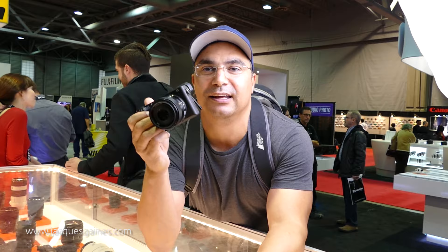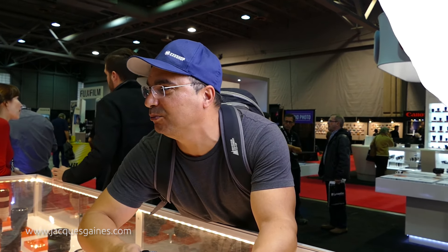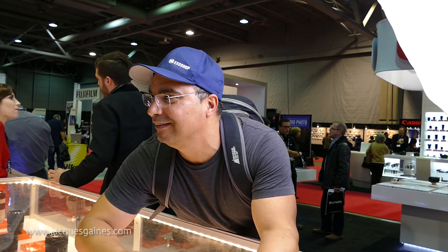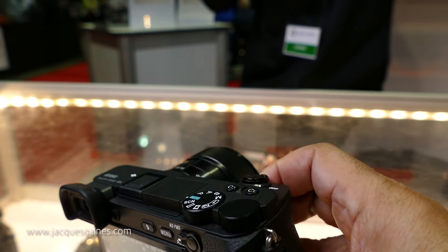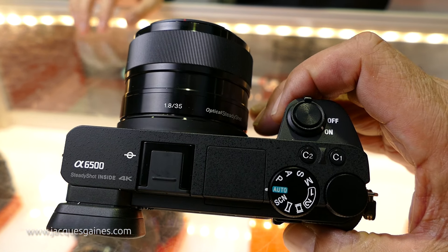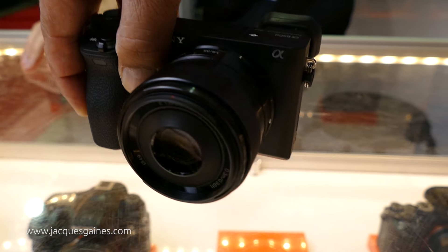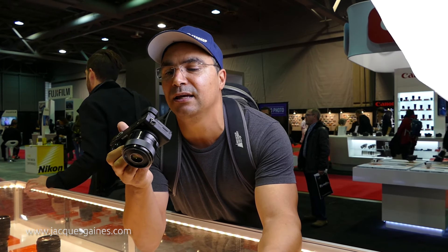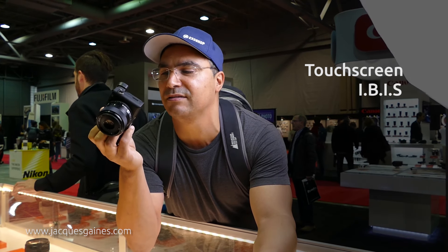This is Jacques Gaines from The Moving Icon, and I am here with the Sony A6500 — the prototype, pre-production. So it's just a body shell with probably some firmware updates they're still working on to make sure it works well. What we get on this camera that's more than the A6300 is touchscreen and in-body image stabilization.